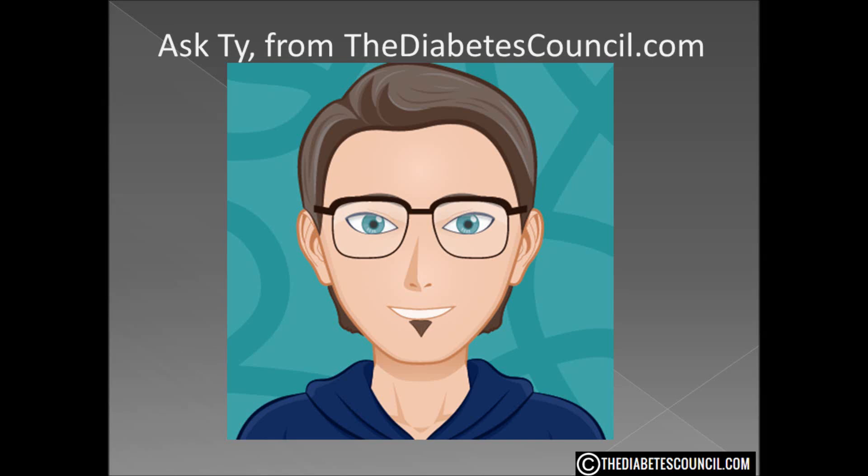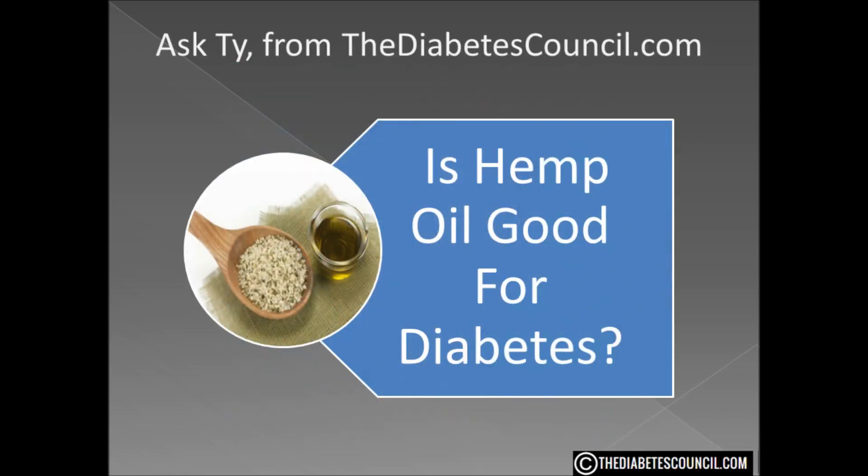Hello, I'm Ty Mason of TheDiabetesCouncil.com, researcher, writer, and I have type 2 diabetes. Today I'm going to answer the question: is hemp oil good for diabetes?